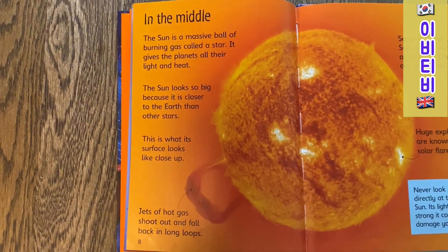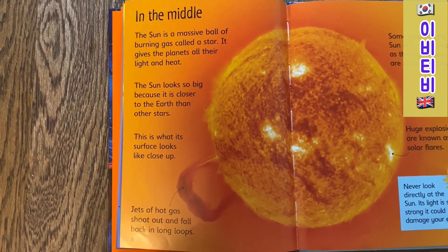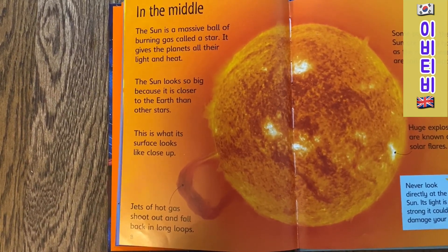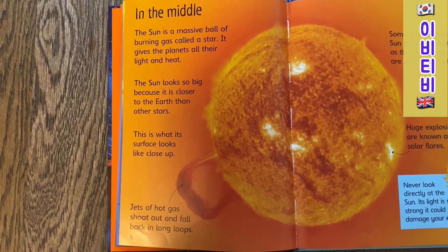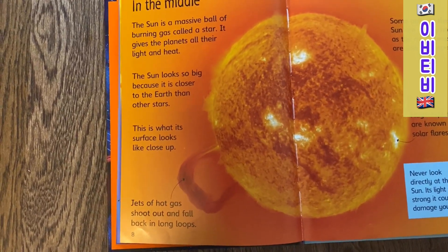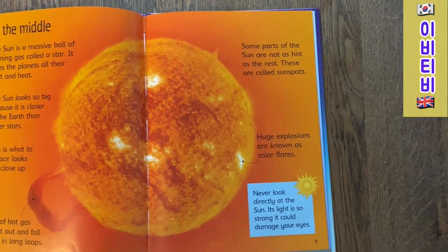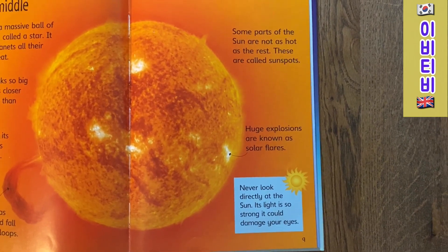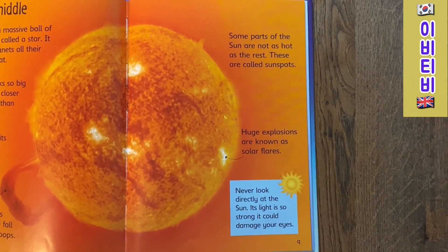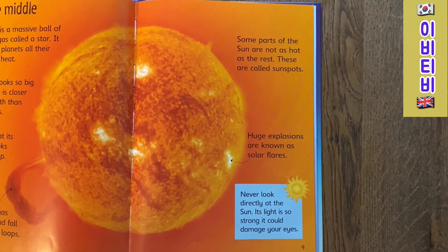In the middle. The Sun is a massive ball of burning gas called a star. It gives the planets all of their light and heat. The Sun looks so big because it is closer to the Earth than other stars. This is what the surface looks like close up. Jets of hot gas shoot out and fall back in long hoops. Some parts of the Sun are not as hot as the rest — these are called sunspots. Huge explosions are known as solar flares. Never look directly at the Sun. The light is so strong it could damage your eyes.